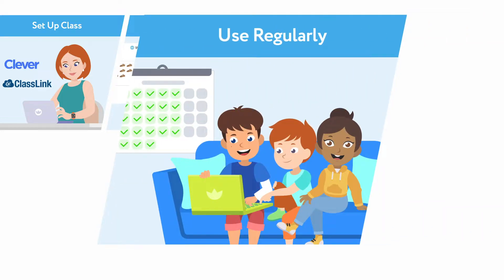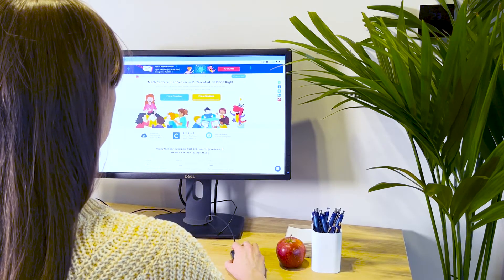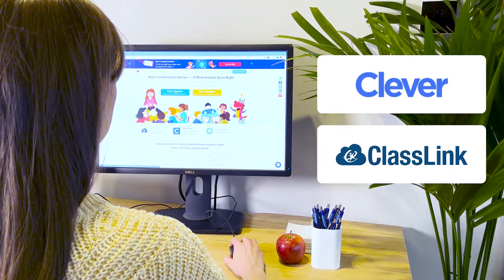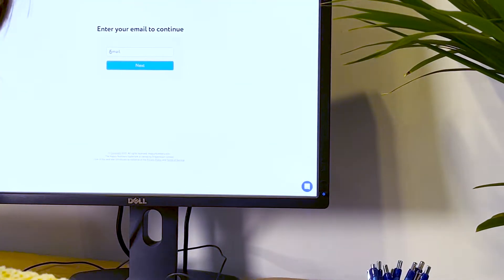Mindy continued with her weekly routine, tracking student time and task targets, and making sure students were on track. Mindy was glad that she could set up Happy Numbers with just a few clicks, because it's compatible with Clever or ClassLink. It's also easy to set up with your school email address.